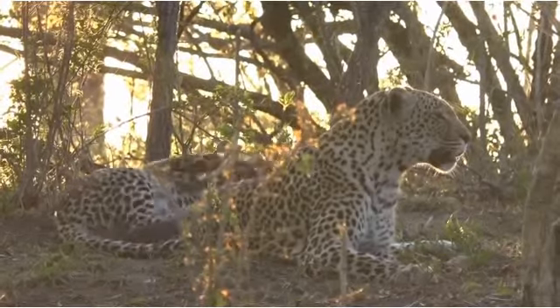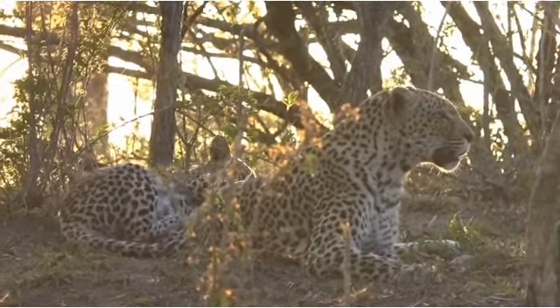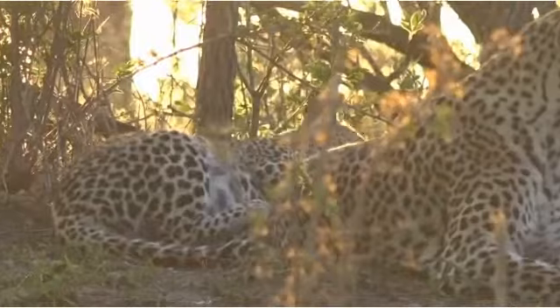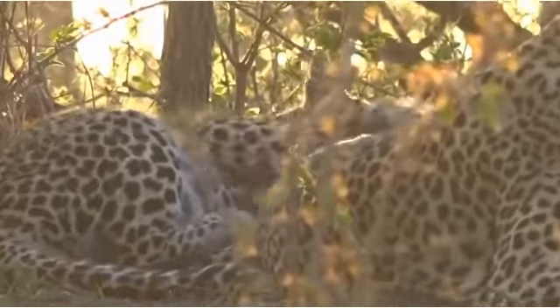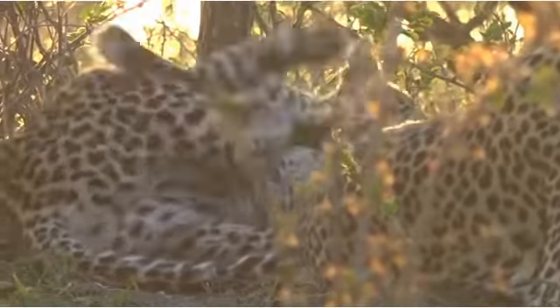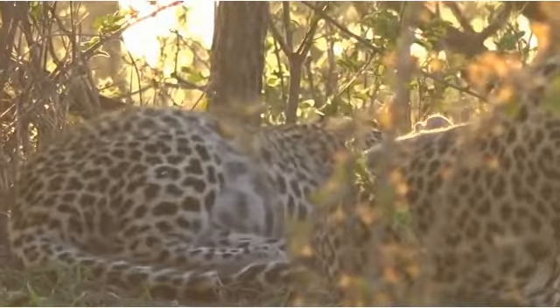You've got to tolerate the odd sharp claw and sharp tooth embedded in your tail. Pure mischief bundled into a couple of pounds of fluff.